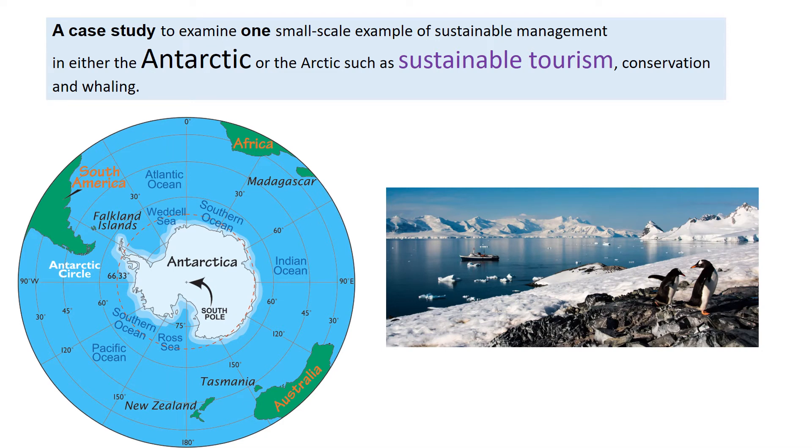As part of the sustaining ecosystems topic we have to choose either the Antarctic or the Arctic as an example of a polar ecosystem to study, and so we've chosen to study the Antarctic. This is the area that's got the South Pole.